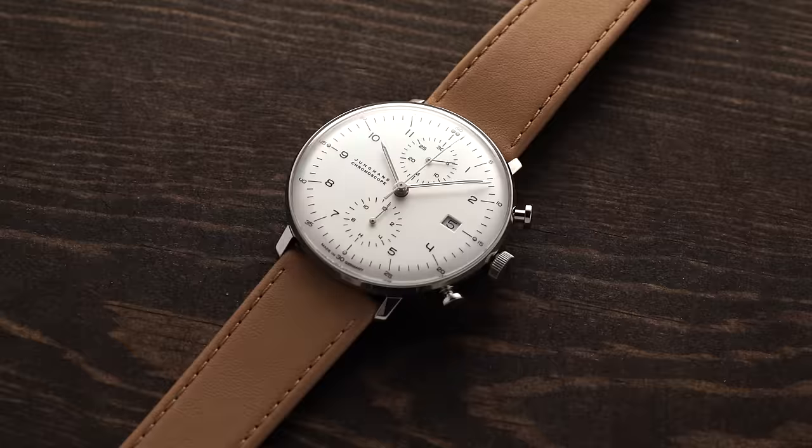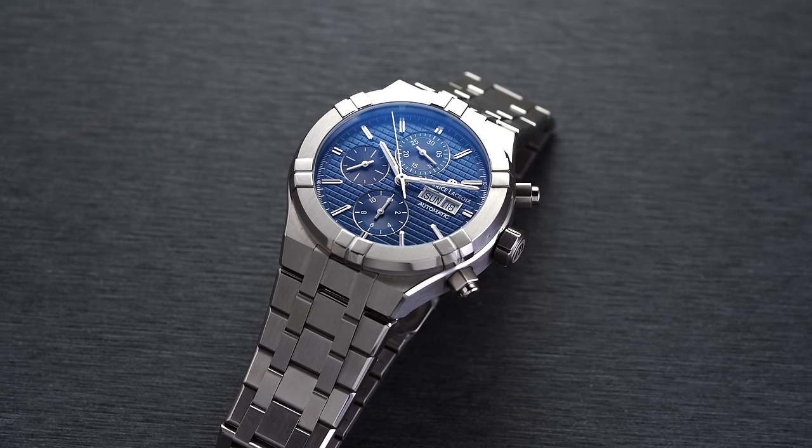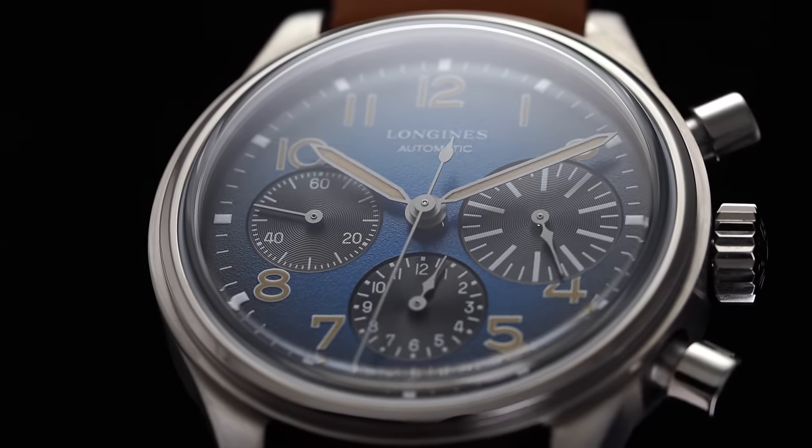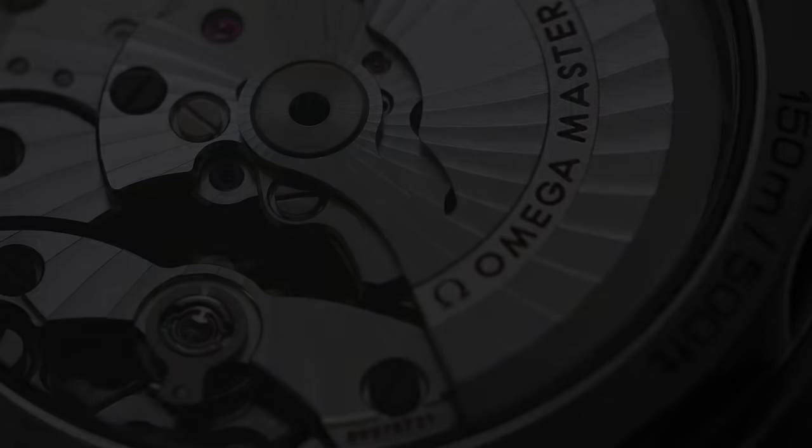Then when you start getting into that $1,000 price range, this is typically when you start getting into the world of Swiss-made third-party movements from the likes of ETA, Sellita — probably number two behind ETA — also STP, and Valjoux, Peseux, and Unitas, which all fall under that umbrella. Those watches are going to come around $1,000 starting price and transition all the way up to around $3,000–$4,000 for Valjoux movements especially. Many brands utilize third-party movements even from a luxury perspective, as they are reliable, and I think it's absolutely fine up to $3,000–$4,000.